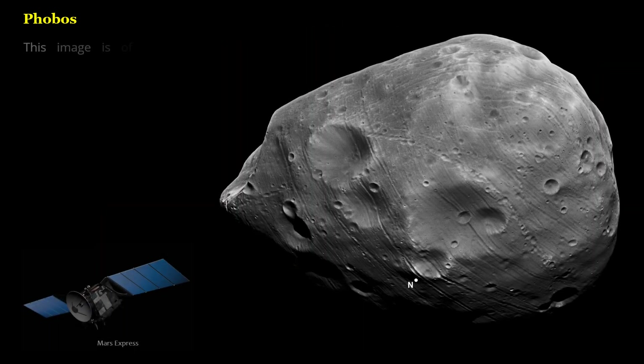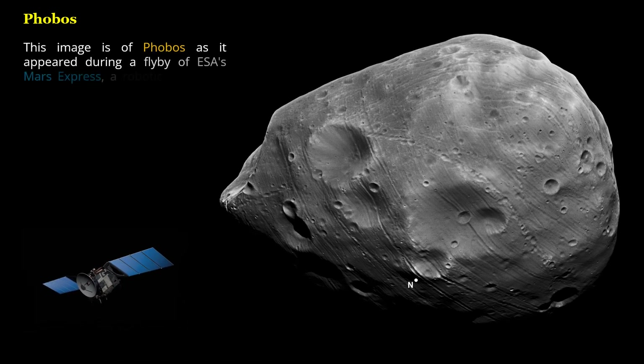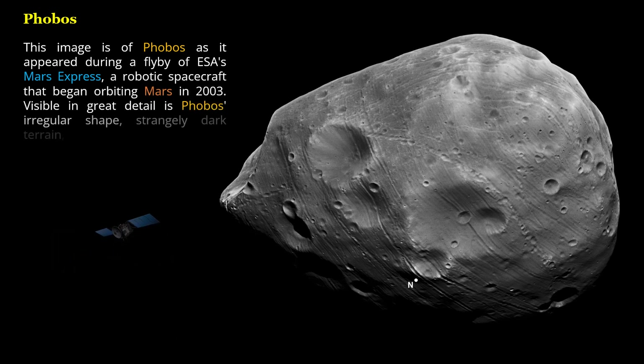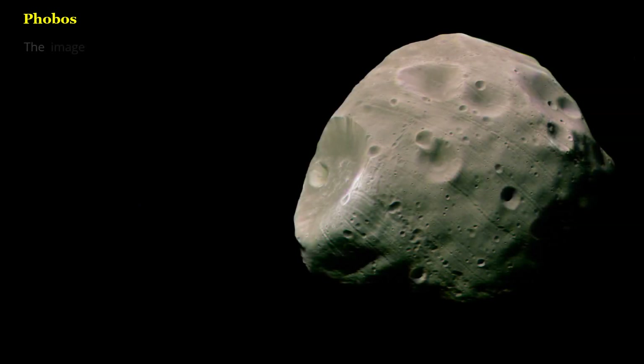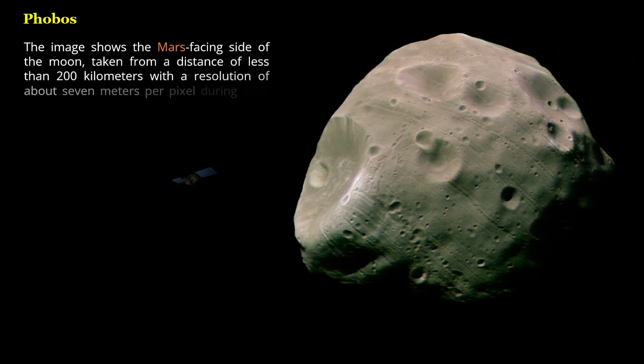This image is of Phobos as it appeared during a flyby of ESA's Mars Express, a robotic spacecraft that began orbiting Mars in 2003. Visible in great detail is Phobos' irregular shape, strangely dark terrain, numerous unusual grooves, and a spectacular chain of craters crossing the image center. The image shows the Mars-facing side of the moon, taken from a distance of less than 200 kilometers with a resolution of about 7 meters per pixel during orbit 756, on August 22, 2004.